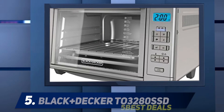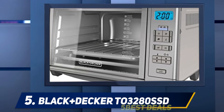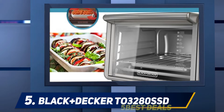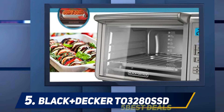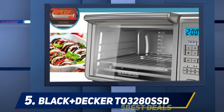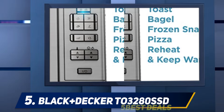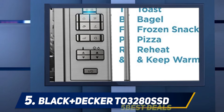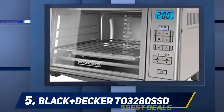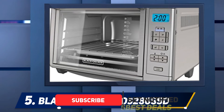Starting at number five, the Black+Decker TO3280SSD countertop toaster oven comes with a digital convection system. It's a combination of even toast technology and internal space specially designed for evenly toasting. The unit has great cooking performance and can reduce cooking time by up to 20 percent compared to previous models.